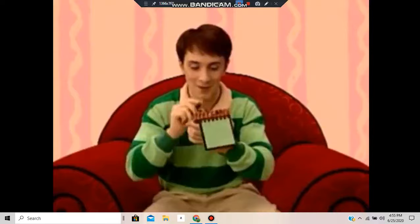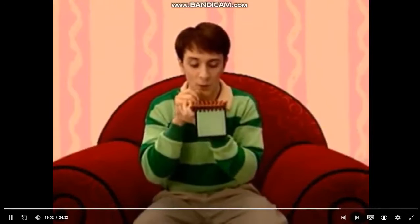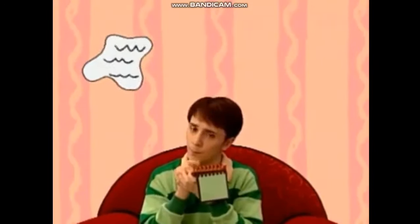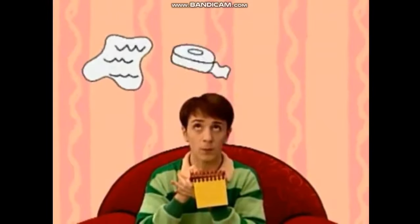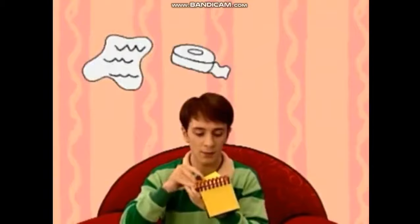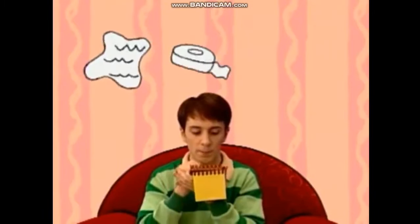And our clues are water, tape, and two plastic bombs.